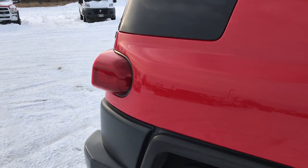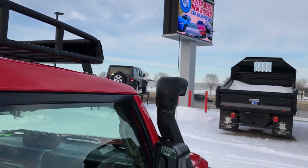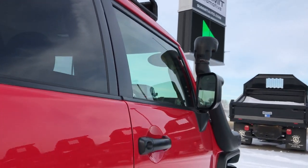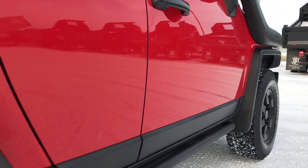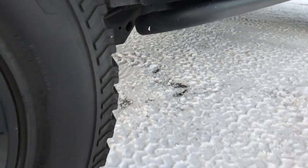We take these HD videos so if you are far away, or even if you're close by and just cannot make the trip down but you're still interested in purchasing the vehicle, you can still see the vehicle, hear the vehicle, and have confidence in what you're looking at before you even get here. It has the rock rails on the bottom.